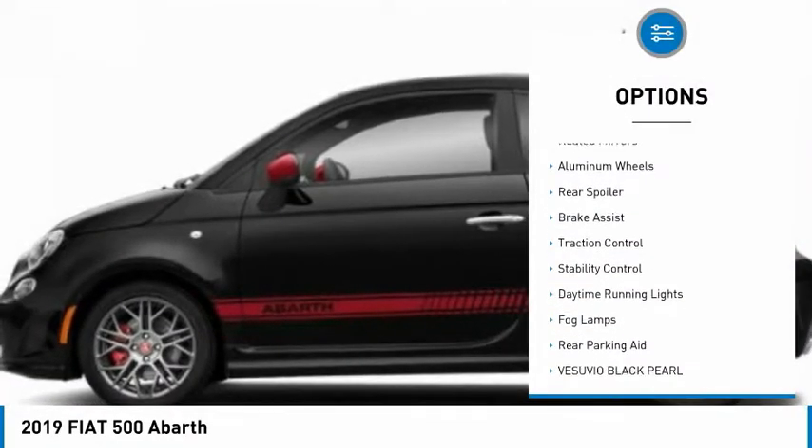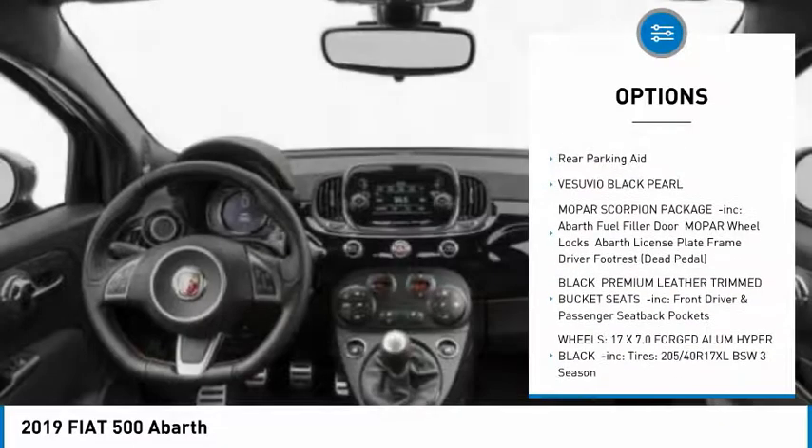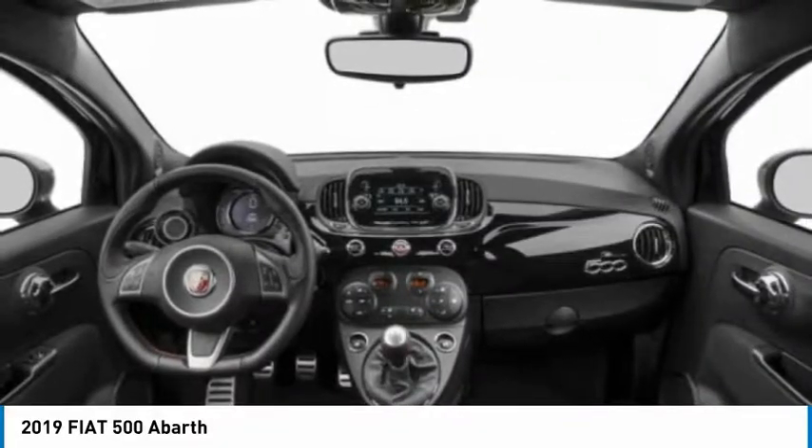Turbocharged, aided mirrors, aluminum wheels, rear spoiler, brake assist, traction control, stability control, daytime running lights, fog lamps, rear parking aid.